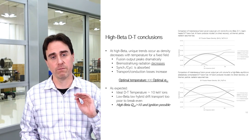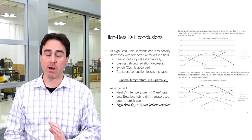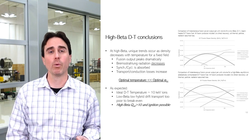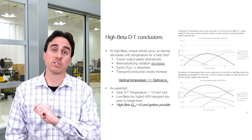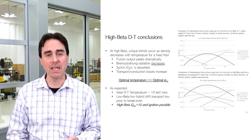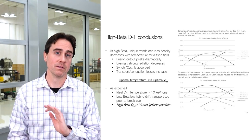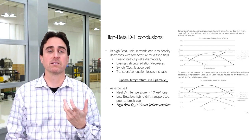One key thing to point out for a high beta system is there is an optimal maximum temperature as well. As you go up in temperature at fixed beta, you correspondingly go down in density. Even though the fusion cross-section favors higher ion temperature for a while, eventually you reach a point where the density-squared fall-off in fusion power output dominates — so you end up with an optimum in DT around 10 to 20 keV maximum power output. DT again: Q greater than 10 should be possible, as well as full ignition in that system.